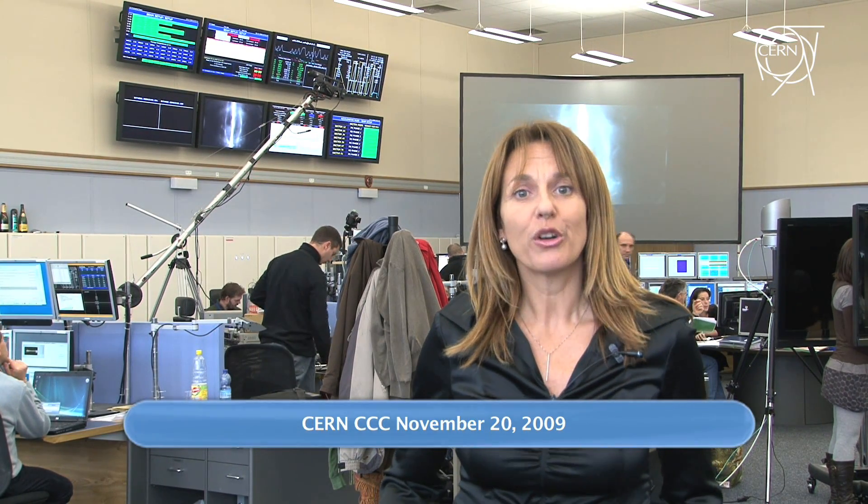Friday, November 20, 2009. Good news from the CERN Control Centre. The LHC machine is ready for restart proper. Any moment now, the operators right behind me are ready to inject beam one in the clockwise direction.